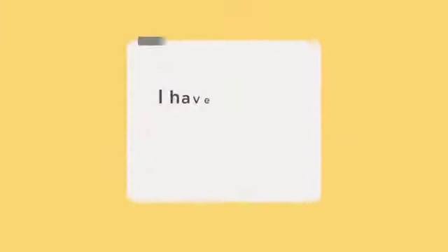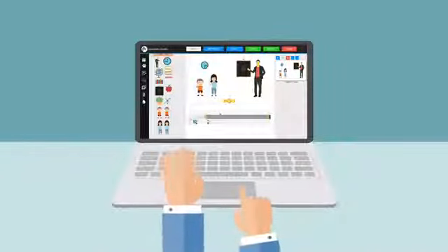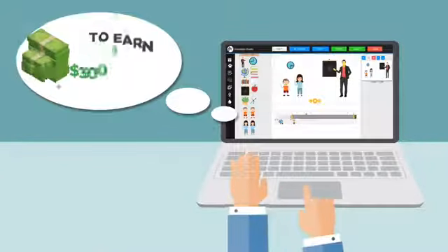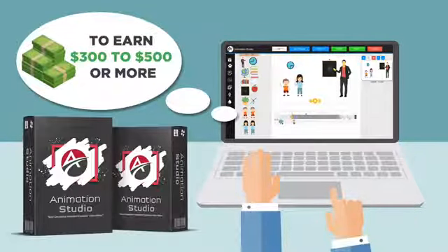Hey, wait just a minute. I have a quick question for you. Do you want in on the secret that our customers are using to earn $300 to $500 or more for every video they create with Animation Studio?